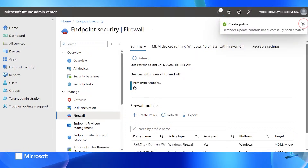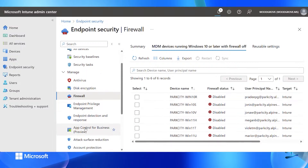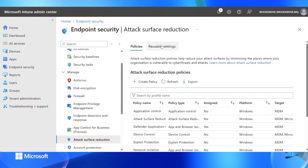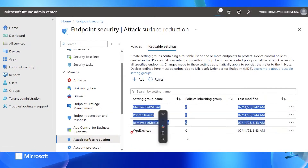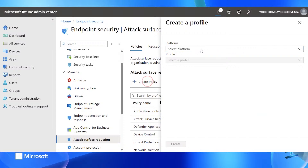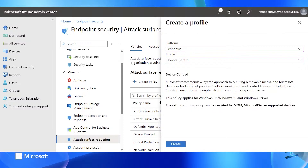I can go into my firewall — we also have a report that shows if the firewall is disabled on the device. Going down to attack surface reduction, we have something called reusable settings, where we can create settings that we can reuse when we create a policy. Let's go in and create a policy, selecting the platform Windows, and in this case I'll do device control.